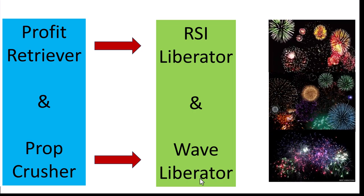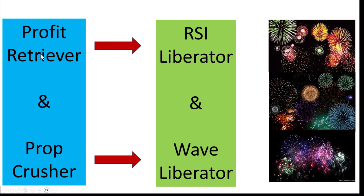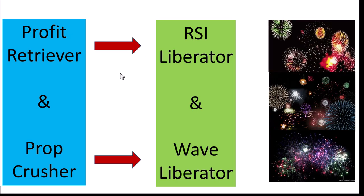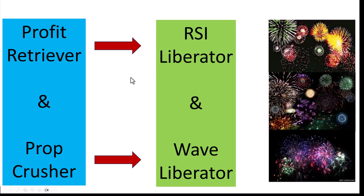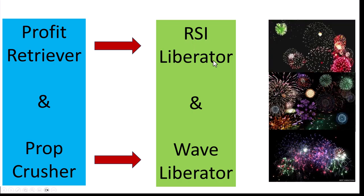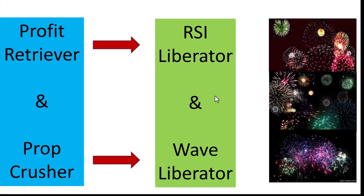The new name is much more applicable than the old name, which is why it changed. We've taken the Profit Retriever and added a signal — the RSI hook — to the Profit Retriever so that it only trades highly selective signals in the market. That is why this one is called the RSI Liberator. Those are the two new EAs we will be launching.